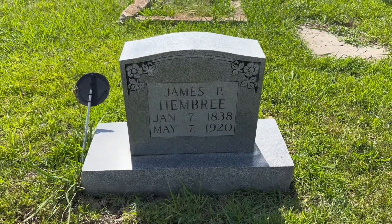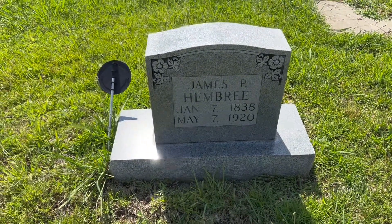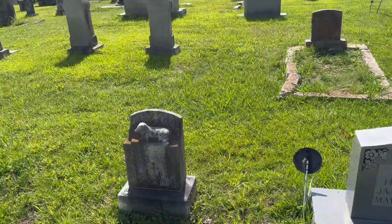James P. Hembry, January 7th, 1838 to May 7th, 1920. May 7th is actually the day after my birthday - May 6th is my birthday.